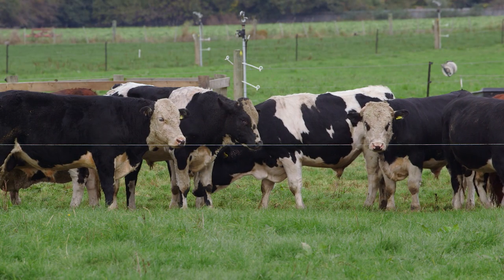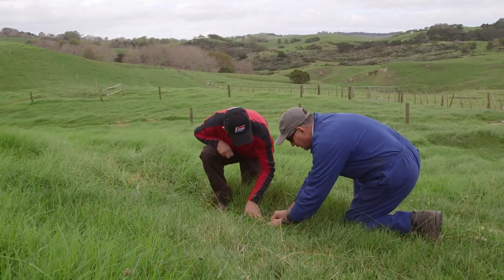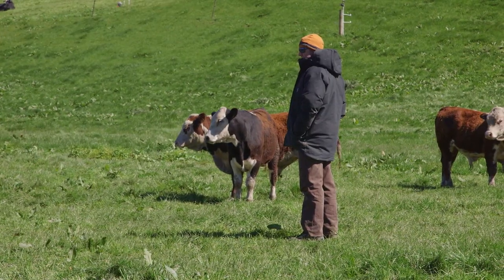Bulls require different management to other classes of stock, but thanks to his North Island tour and experience at home, Richard Plunkett is becoming increasingly comfortable with his system.